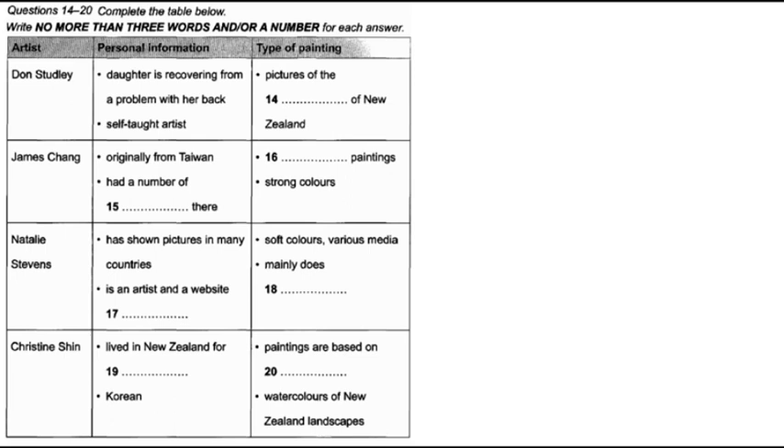One relative newcomer to New Zealand is James Chang, who came here from Taiwan nine years ago at the age of 56. Mr Chang had 13 exhibitions in Taiwan before he came to live here in Christchurch, so he's a well-established artist and art has been a lifelong passion for him. If you like abstract pictures with strong colour schemes, you'll love them.